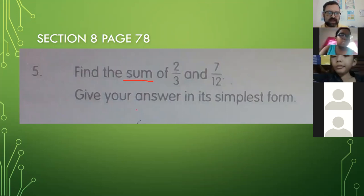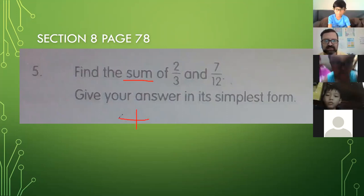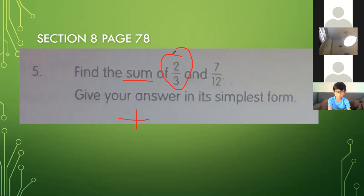Add. They're asking you to add these two things together — two-thirds and seven-twelfths. However, let's take a look at the denominators here. Kim Joan, what is the denominator in two-thirds? Three. Yes, the number on the bottom is the denominator.